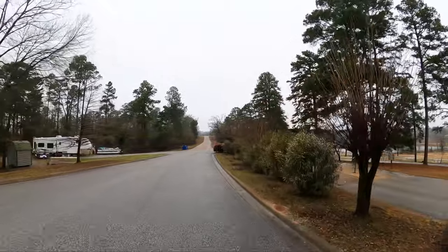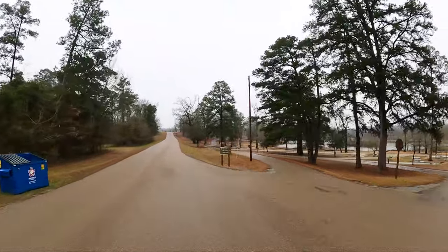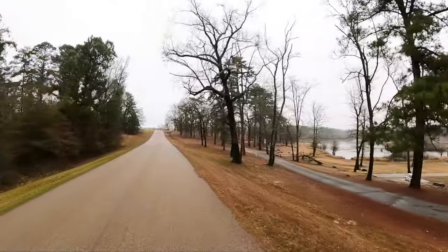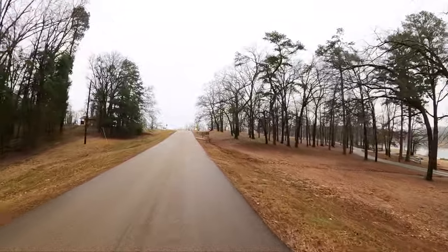So there's two RV loops and two tent camping loops. Breaking the law — we'll stop twice next time. We're going to visit an RV loop, a tent loop, an RV loop, and a tent loop, in that order. And along the way you'll see some stuff.